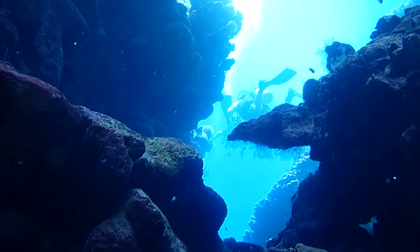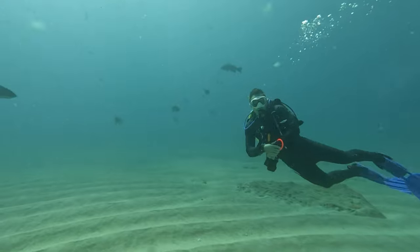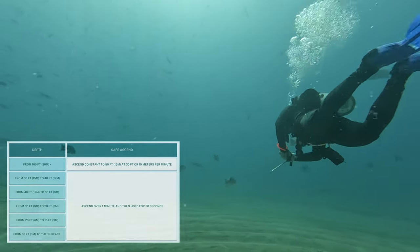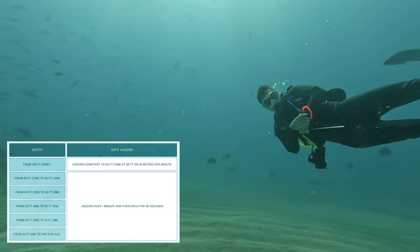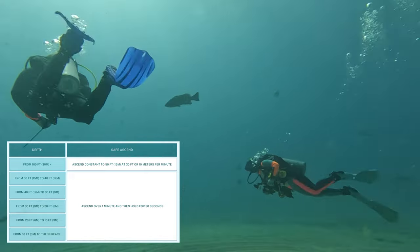Another recreational ascent profile I've come to prefer — though not as common as the three-minute safety stop — is ascending quickly at 10 meters or 30 feet per minute to half of your depth, then ascending at a much slower rate: every 3 meters or 10 feet at 30 seconds ascending and a 30-second hold. From 100 feet, this looks like quickly rising to 50 feet at 30 feet per minute, then raising 10 feet every minute with intervals of 30-second hold and 30-second ascent. This profile is said to be safer as it decompresses slower toward the surface and helps you practice strong buoyancy control.